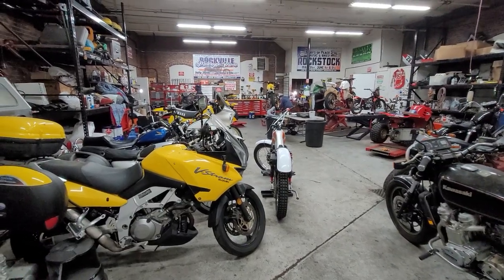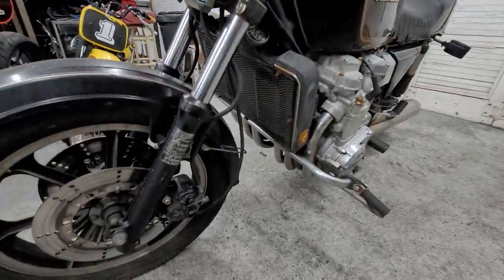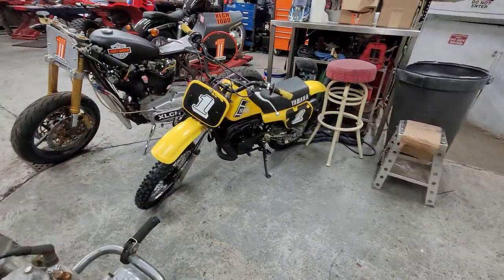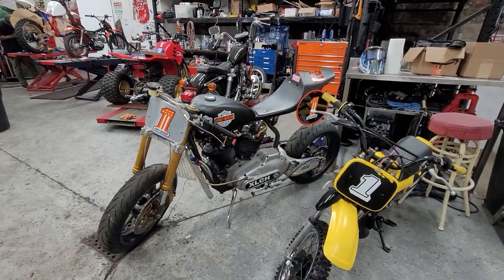Down here in the restoration shop with the A-Team, we want to show you the projects we've got coming up. We've got a 6-cylinder Kawasaki KZ-1300 — it's kind of a rare piece, you don't see too many of these. We've also got a YZ-60 Yamaha and an XLCH Cafe Racer that Mario's been working on for a couple of months now.